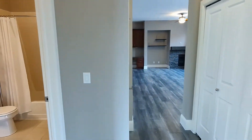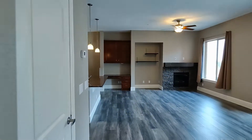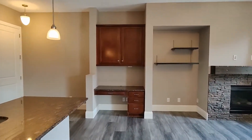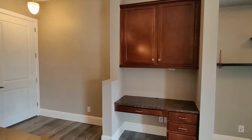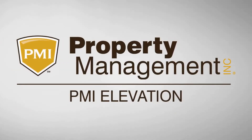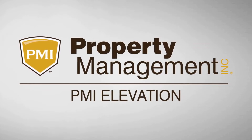That does conclude our tour of this property. If you would be interested in filling out an application or scheduling a tour, please visit our website at pmielevation.com. Thank you.